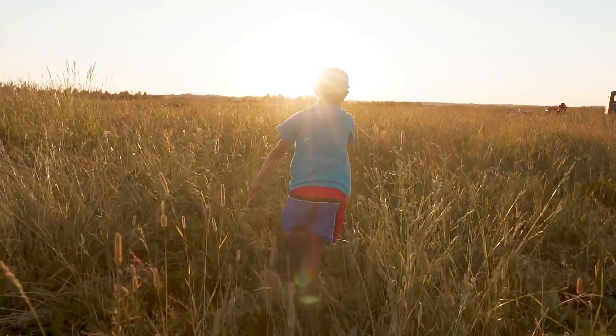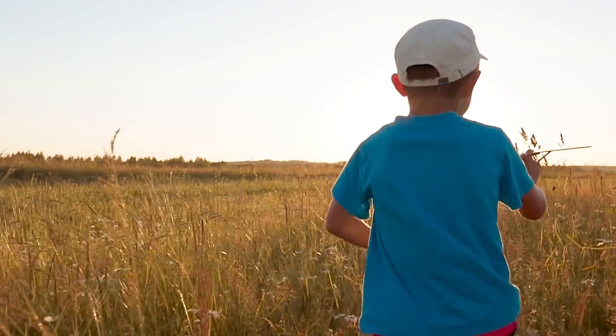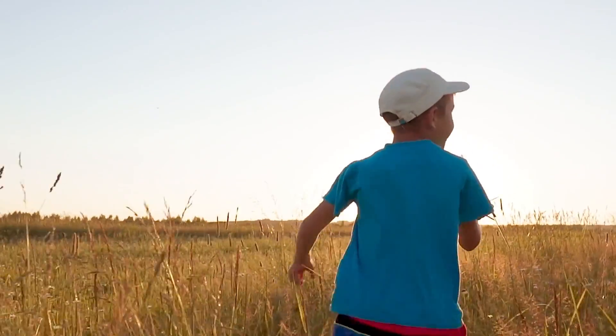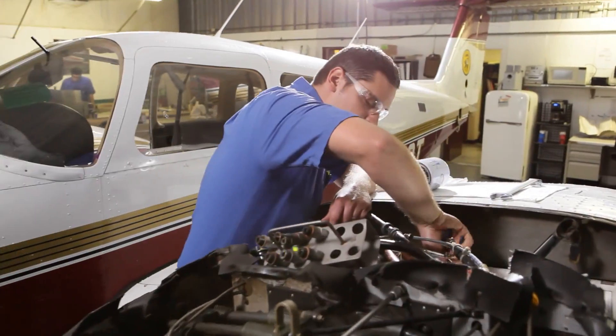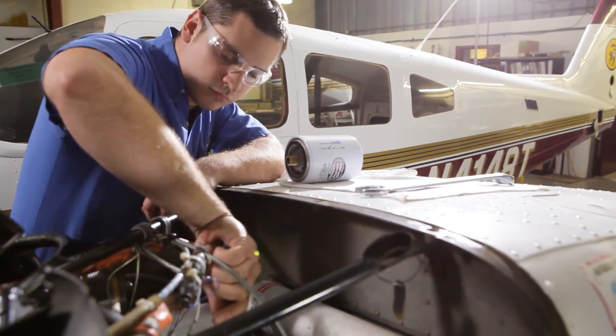Through my life it was always model airplanes and model rockets, getting Legos and building stuff, and also destroying stuff and making sure that I could rebuild it again. What I did as a child is pretty much what I do every day. I rip stuff apart, I put it back together, but here I have to make sure I put it back together the correct way.